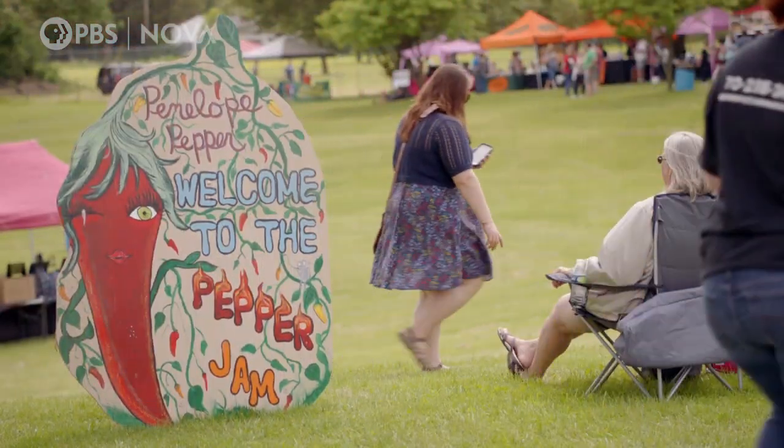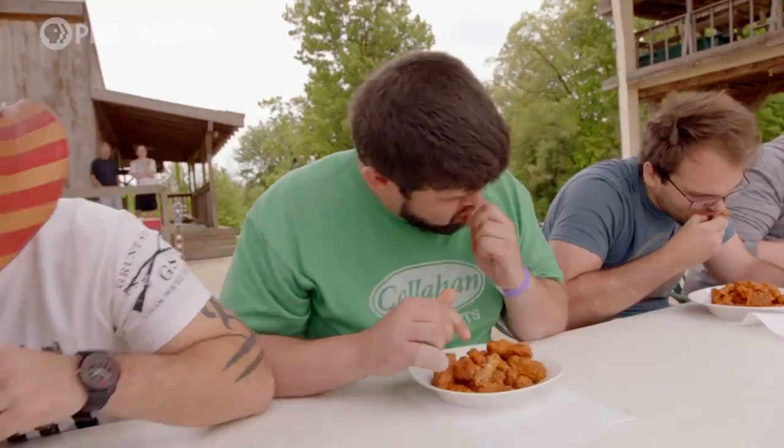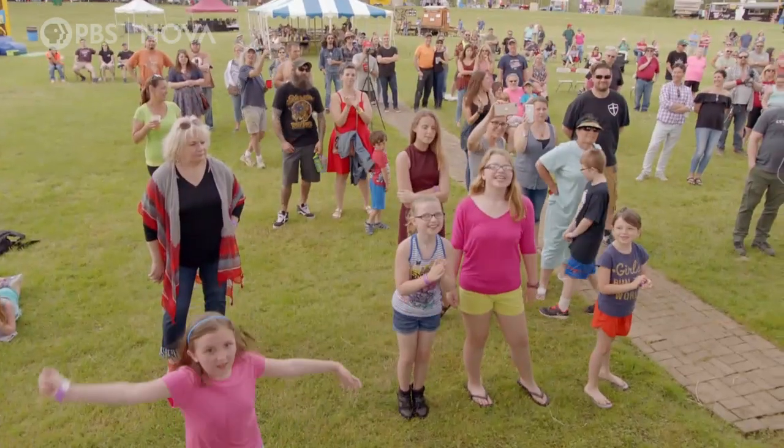Here at the Berks Pepper Jam in Bethel, Pennsylvania. Smell that. An annual festival of food, entertainment, and contests, all centered on chili peppers.